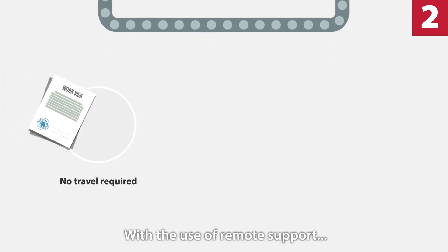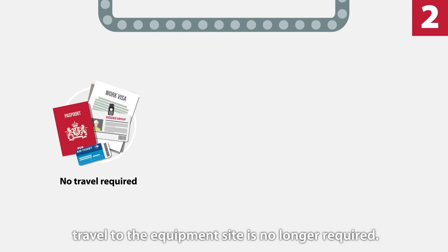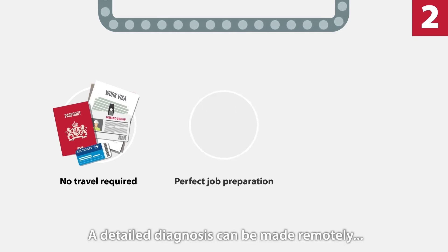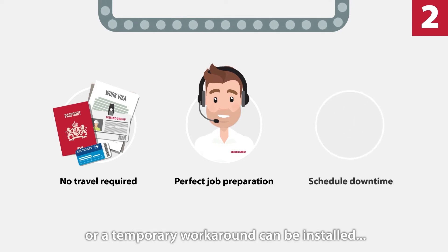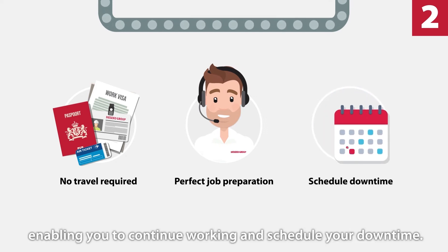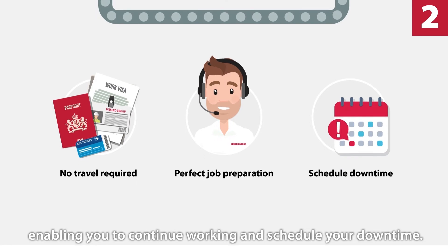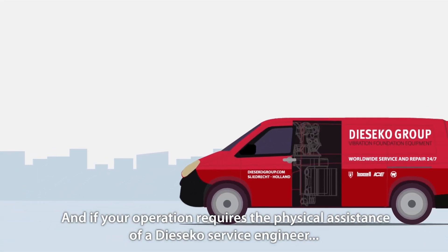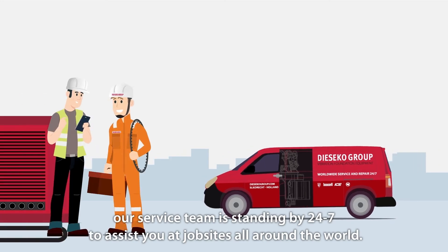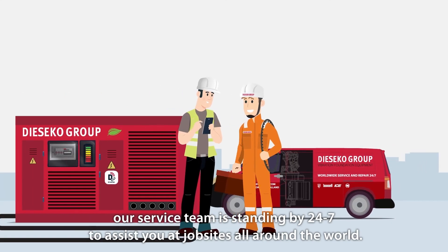With the use of remote support, travel to the equipment site is no longer required. A detailed diagnosis can be made remotely, or a temporary workaround can be installed, enabling you to continue working and schedule your downtime. And if your operation requires the physical assistance of a Deseco service engineer, our service team is standing by 24/7 to assist you at job sites all around the world.